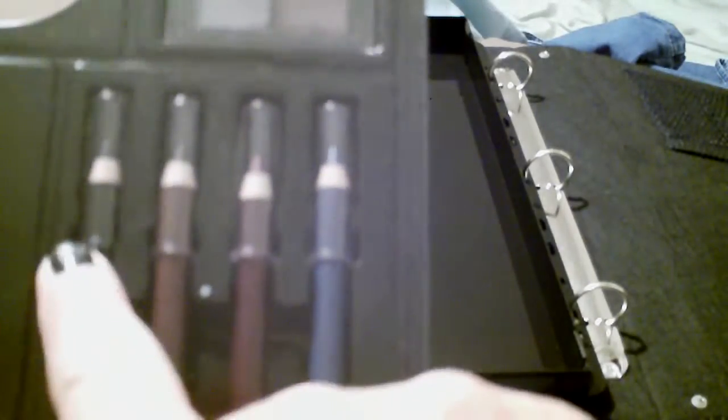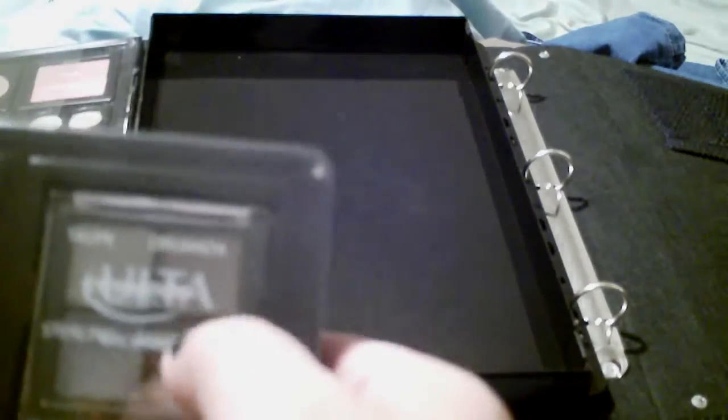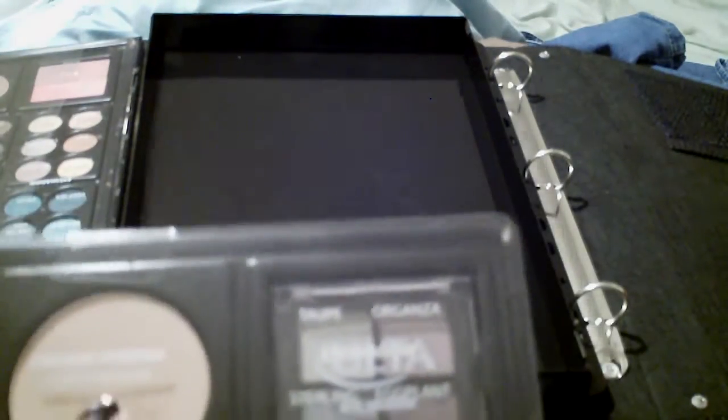What you're going to get is basically your four eyeliner pencils. You got a quad of eyeshadows here — that's one quad, two quads. Then this is your pressed powder; you can also use it as bronzer if it's too dark for your complexion. Then you got precious pink lipstick, toast, and red hot. Princess lip gloss, Mischief, Cyrene, Lovely. And then you have four makeup brushes for your eyes.